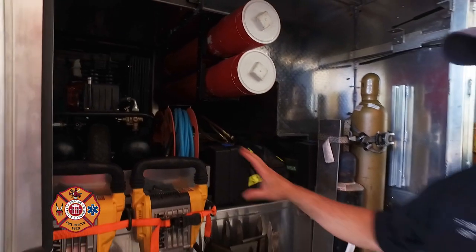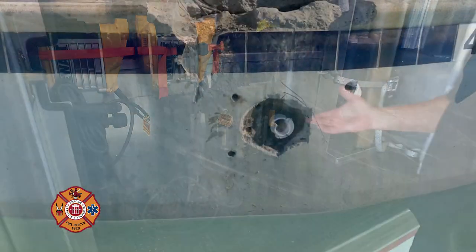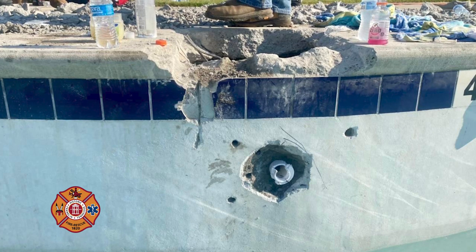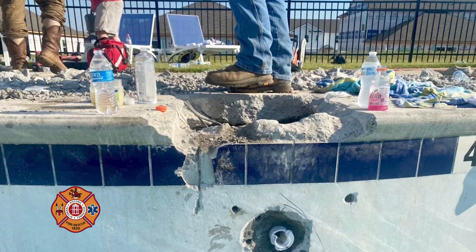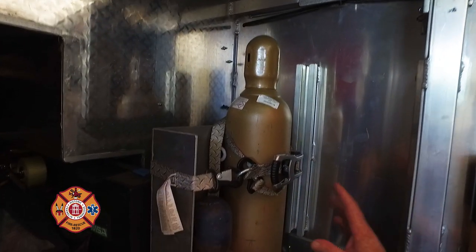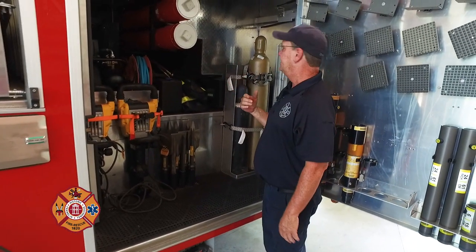We have jackhammers with a whole assortment of bits for concrete breaching. These were actually used about three weeks ago on a mutual aid call where a child got his hand stuck in swimming pool equipment and they had to chisel up the concrete deck. We also carry oxygen-acetylene cutting equipment for steel breaching and breaking. So this cabinet covers both concrete and steel cutting, with more tools to complement these as we go around the vehicle.